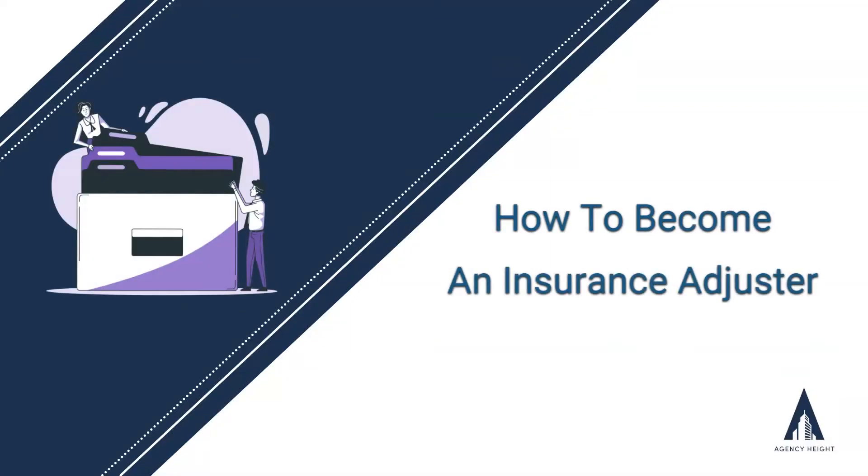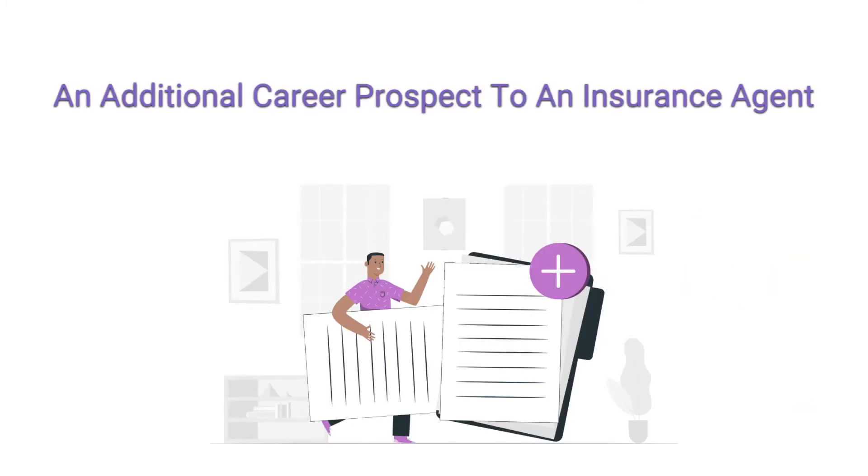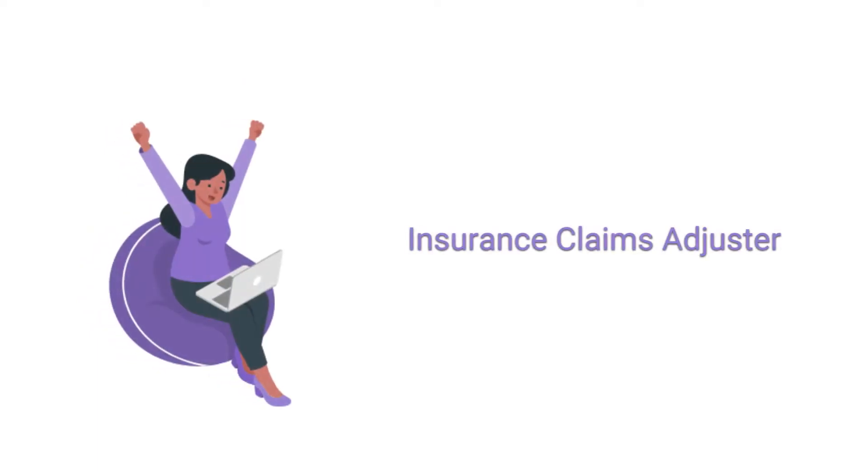Welcome to Agency Height. In this video, we will talk about how to become an insurance adjuster. An additional career prospect that you can assume apart from an insurance agent, which is just as rewarding, is the role of an insurance claims adjuster.